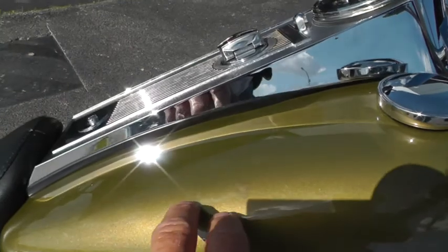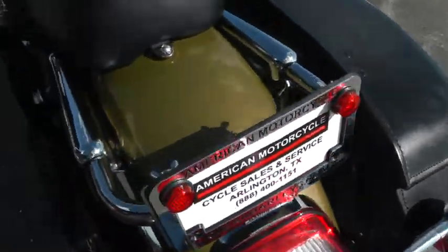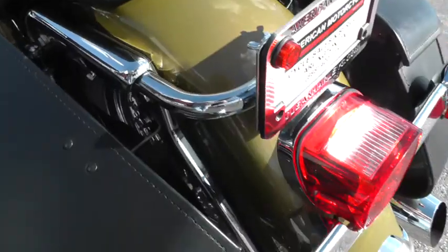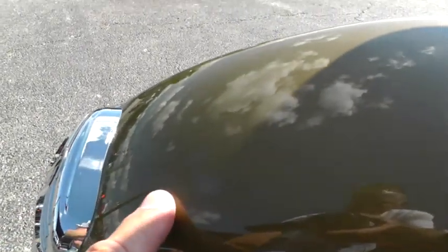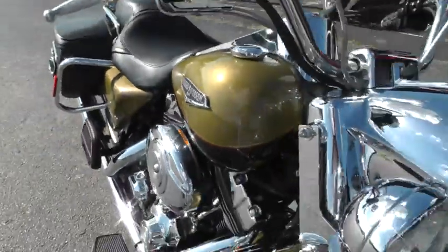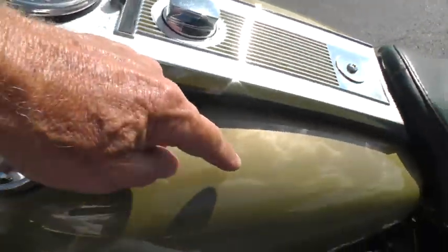Did notice a couple little spots right here that looks like some touch-up paint. Back here, right up underneath the seat there was a little scratch that they did some touch-up on. And then on the front fender, you can't hardly see it, but it's a little spot right in here that looks like they maybe put some touch-up paint on. There's also another little ding somewhere — here it is — just looks like a tiny little indentation here on this gas tank.